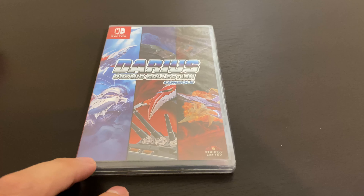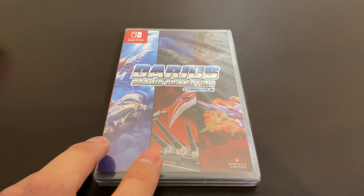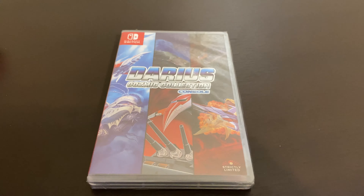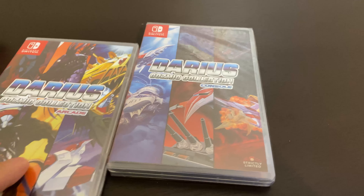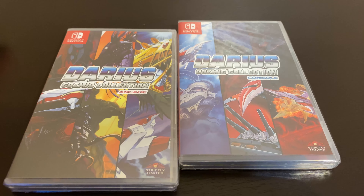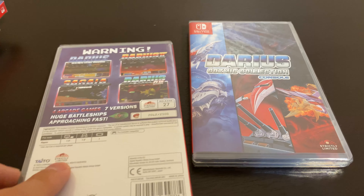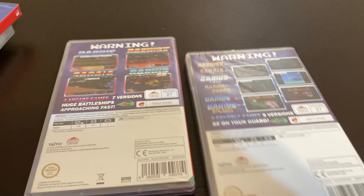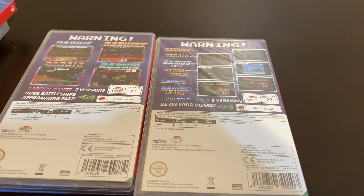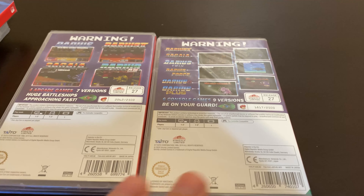Next, it's probably one of my favorite releases by Strictly Limited: it's the Darius Collection. This here is the Cosmic Collection — the console version. They also have the arcade version, so they did two releases on this. They're both release number 27 and there were 2,500 copies of each made.